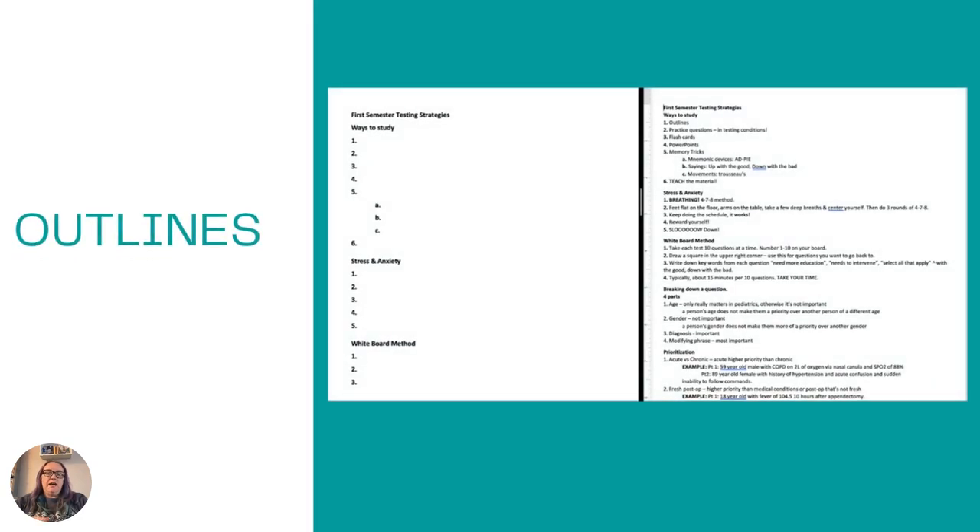Another option is outlines. A lot of times you have multiple resources: handouts, lectures, notes, PowerPoints, all of that. I like to create an outline — on the right-hand side you can see my outline with all the notes. I would save it, save a duplicate, take the information out of the duplicate, leave the lines, and then fill it out with my study group. It was a great way to make sure we got through all of the material. Anytime anybody didn't understand something, we had other people there to explain it, and very rarely did we need to go outside the group.